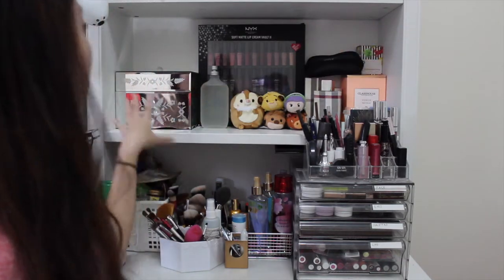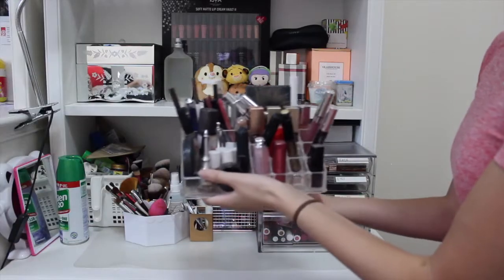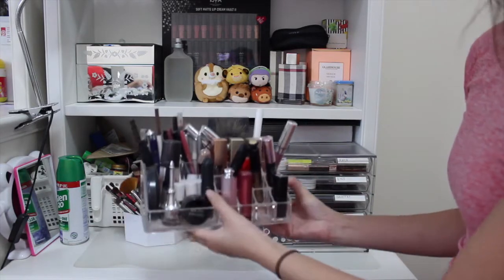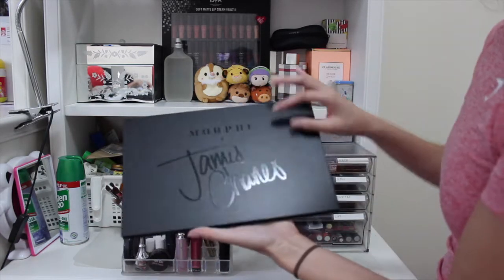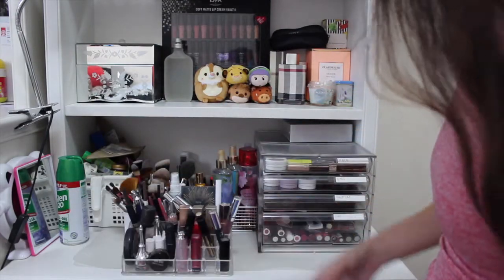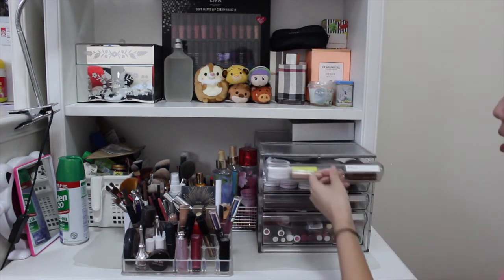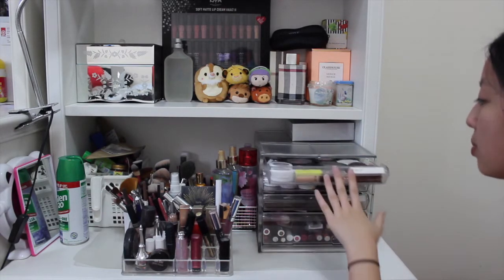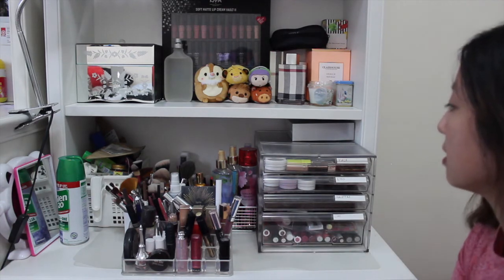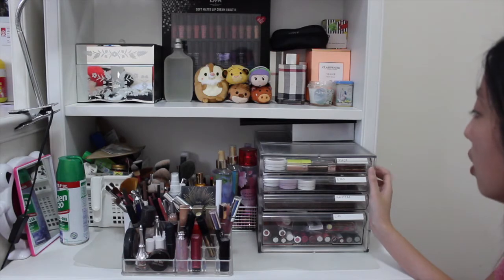At the bottom I have a bunch of beauty products — my everyday makeup that I use most often, even though I don't use makeup every day. At the top I've got the James Charles palette, which is super gorgeous with beautiful colors — I got it for my birthday from my co-workers. There's also a box of face masks, and in the first drawer I have face products, eye products, palettes, and lip products.